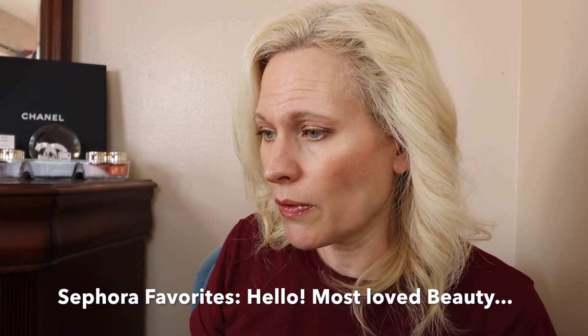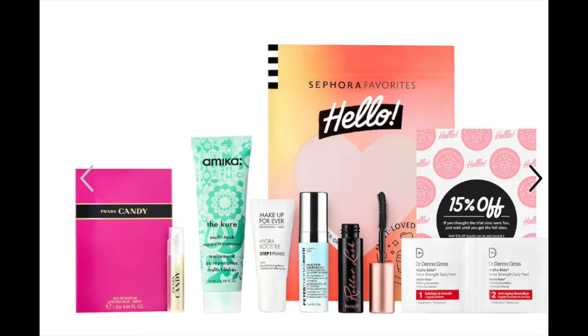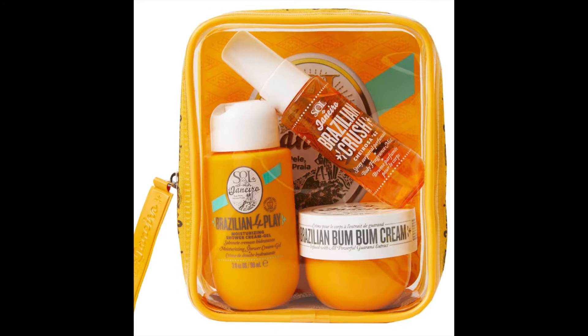Now back to some other things I got on the sale. I got the Sephora Favorites Hello Most Loved Beauty set — it was $10 and I bought three of them. I also got the Sol de Janeiro set. It's still available at $25, and I got it on sale, which is really good.